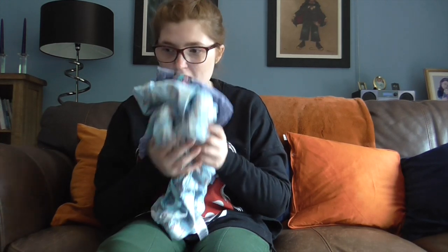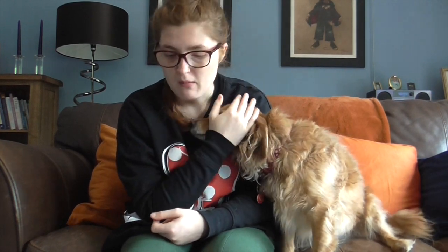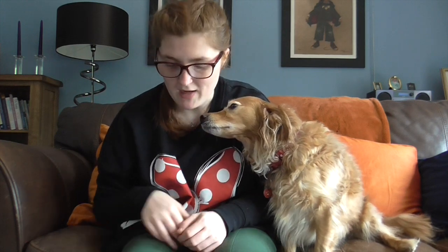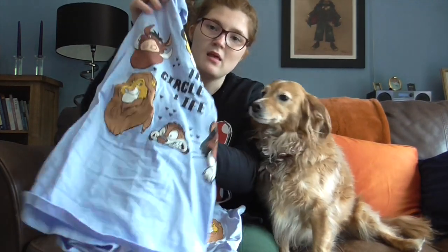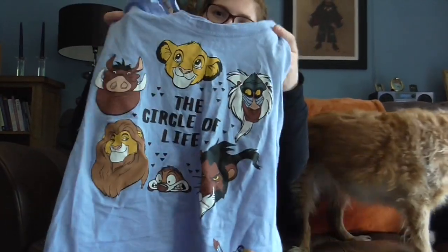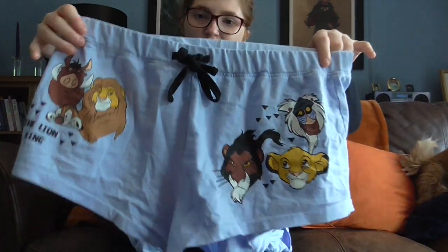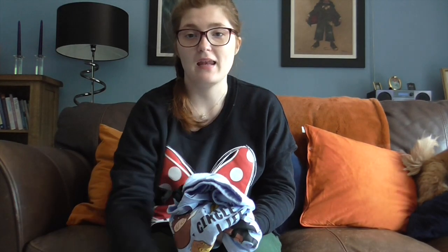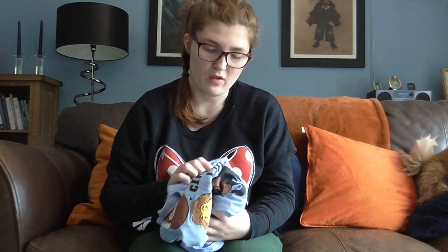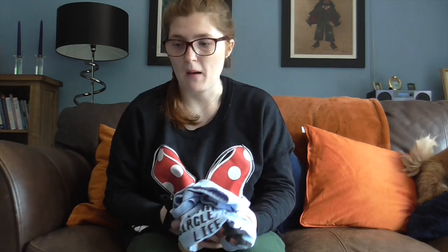Sorry about that — I had to stop filming because my dog decided to bark! Anyway, the next things are my Lion King summer pajamas, which I love — the top and the shorts, which are my favorite. I think these were around £3 for the bottoms and £2.50–£3.50 for the top. I'll leave a link below with the actual prices.